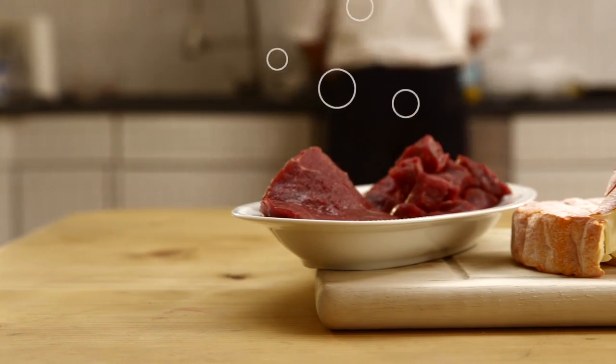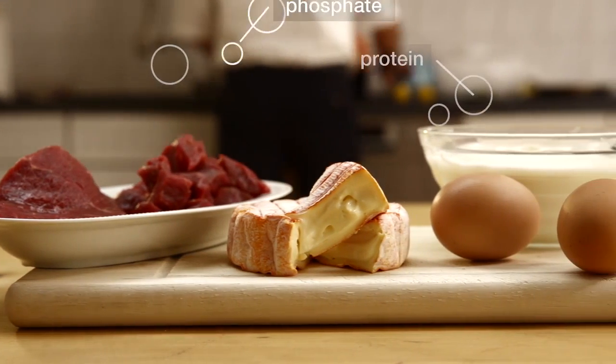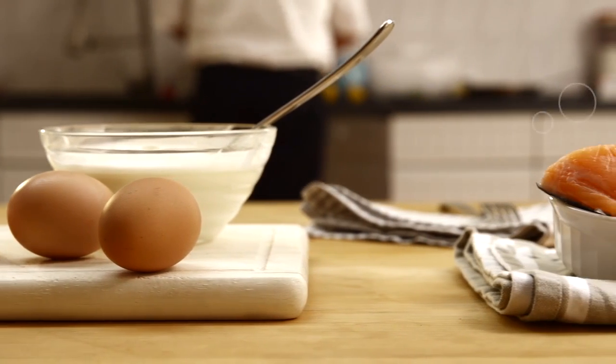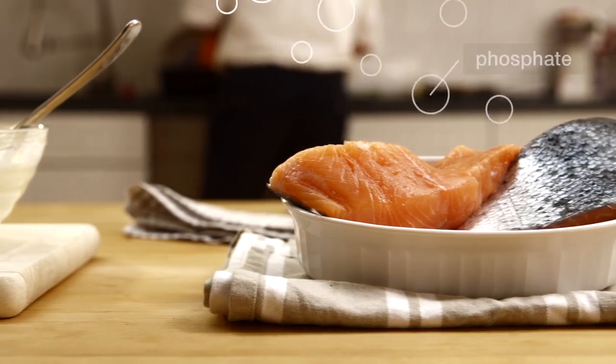Too high phosphate levels in your blood are not good for your health, but you should not avoid all food that contains phosphate, because phosphate is often linked to protein, which is very important — for example, to help building up muscles.